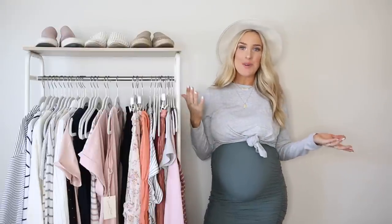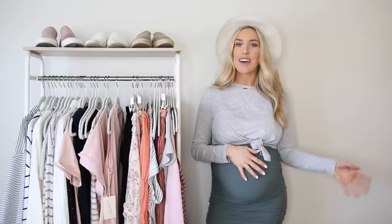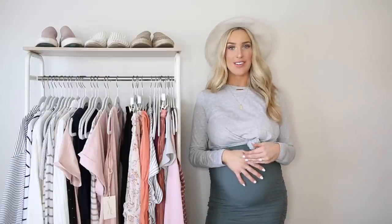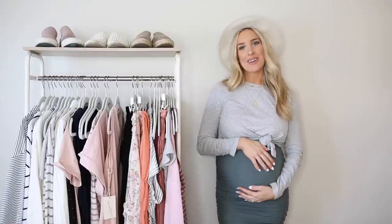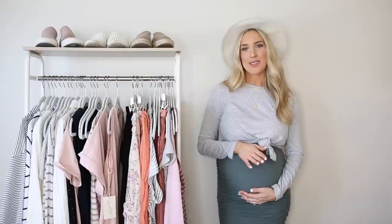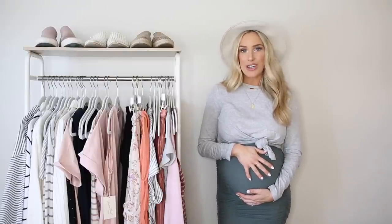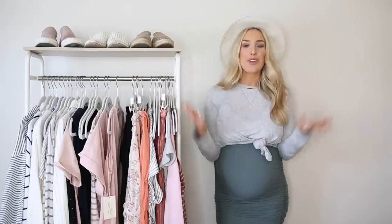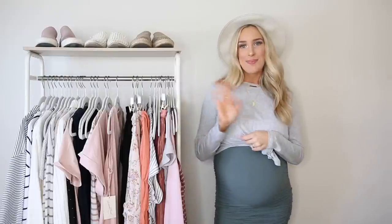That's everything for today's pregnancy style video. I hope this gave you some ideas for how to dress cute when you're pregnant, mix up the wardrobe you already have, and know what's worth investing in. Leave me a comment with anything else you'd like to see — I'm trying to pump out as many pregnancy-related videos as I can before this baby boy arrives in the next couple of weeks. Thank you so much for watching, and if you're new I'd love it if you subscribed to join my YouTube family. See you in my next video — bye!